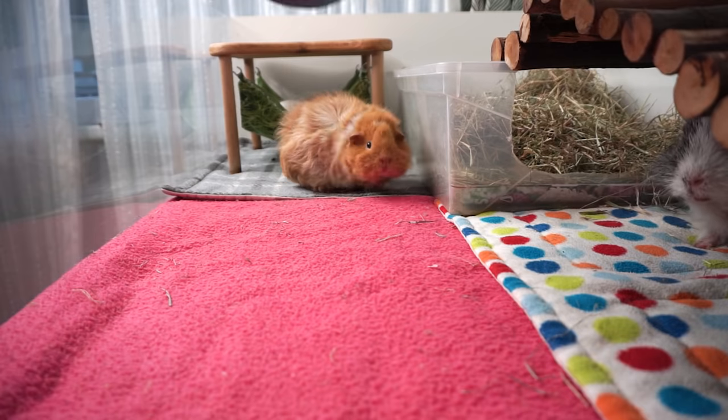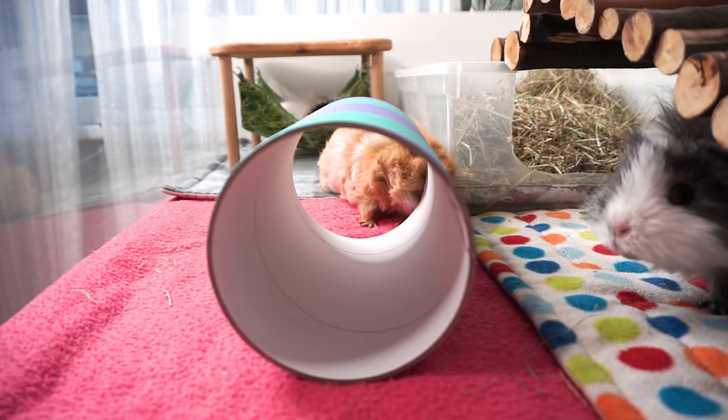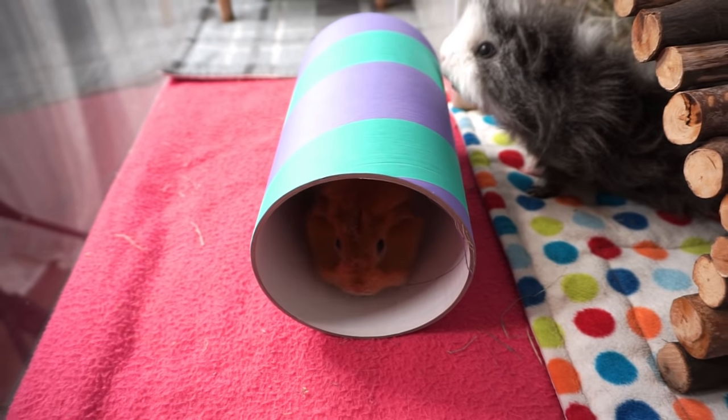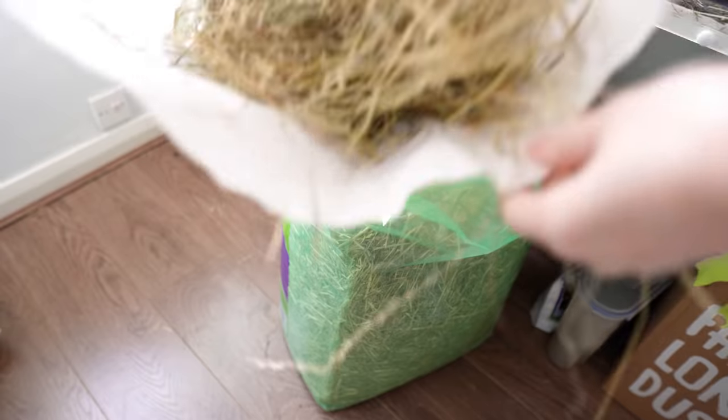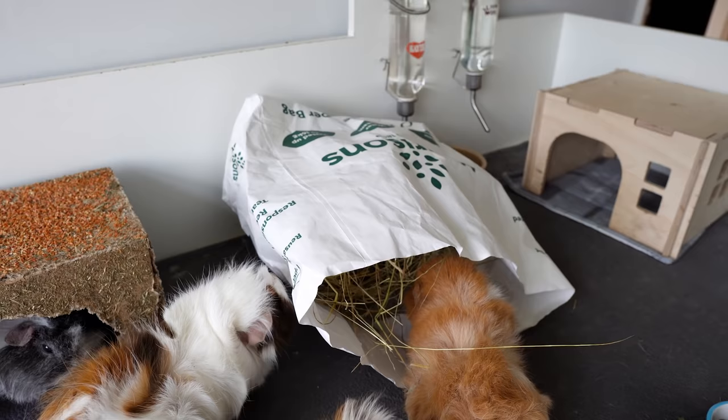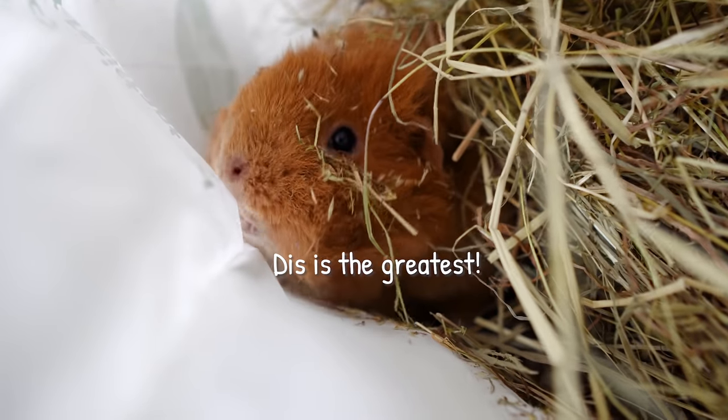At number eight we have tunnels — another fun cage accessory. Young piggies especially just love to run through tunnels and will incorporate them into their laps of the cage, which is really fun to see. In the beginning, I'd recommend getting one of those cheap cardboard tube tunnels. The medium size is a bit better for guinea pigs as it doesn't take up so much room. It will get a little dirty over time but they're relatively cheap. You can also make tunnels or hides out of cardboard boxes, paper bags, or anything you've got around the house — as long as it's safe in case your guinea pigs chew on it.